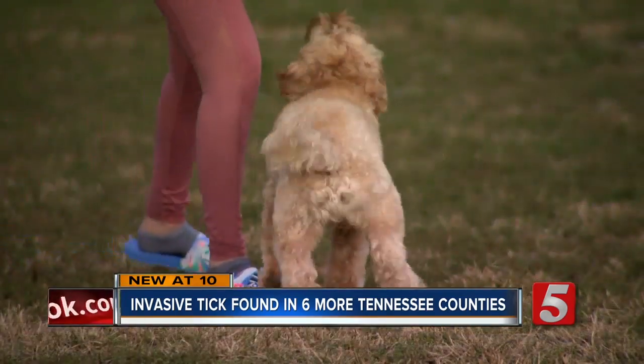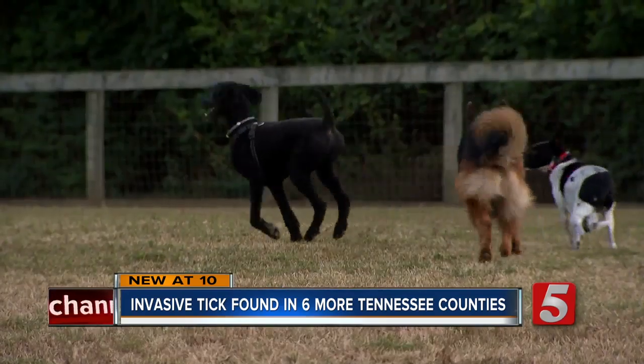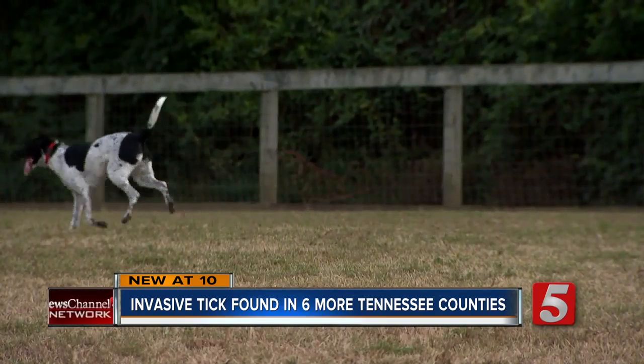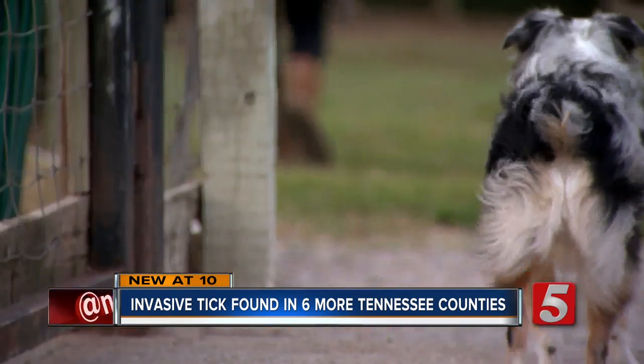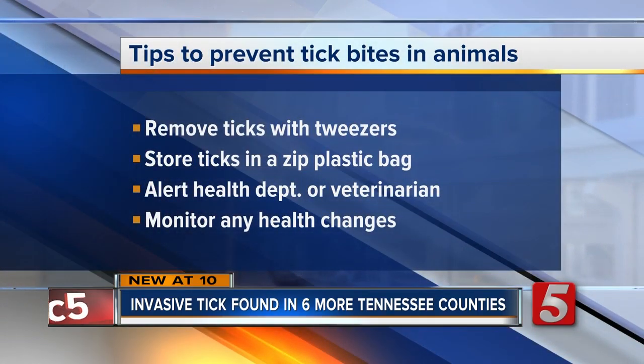Dog owners should also use preventative treatment and keep an eye out for ticks. Savannah checks Bear before going inside and tries to stay away from tall grasses. Entomologists say if you find a tick, remove it with tweezers, store it in a Ziploc bag in the freezer, and alert your health department or veterinarian.